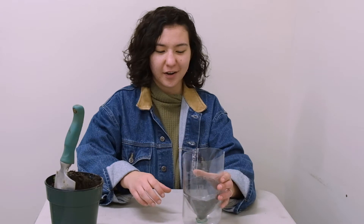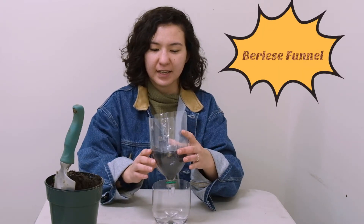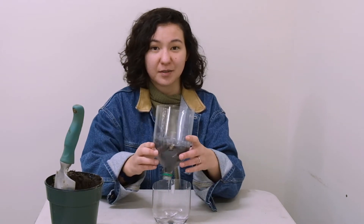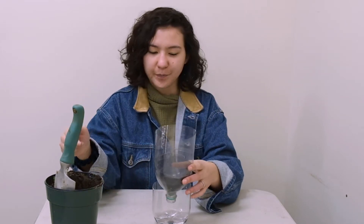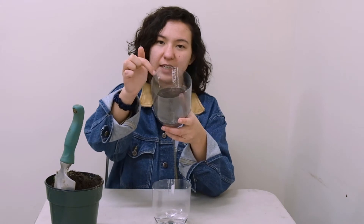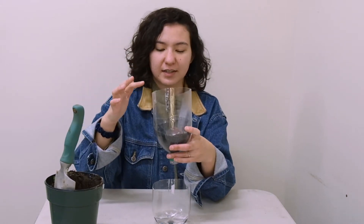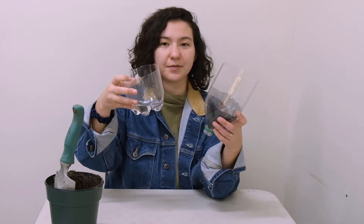Now here we've got our Berlese funnel, which is what we'll be using for our experiment today. These funnels are really easy to make — we'll link a DIY in the description so you guys can make them at home if you want. We've got this and we've got our soil sample. All we've got to do is put the soil sample into this mesh part right here, and then we'll put a light on top, and all of the critters — everything living inside — will come down into this bottom piece that we filled with water. You can also fill it with rubbing alcohol.